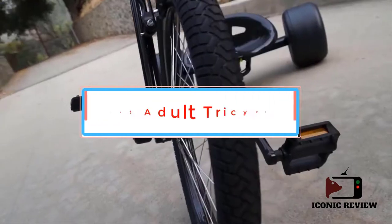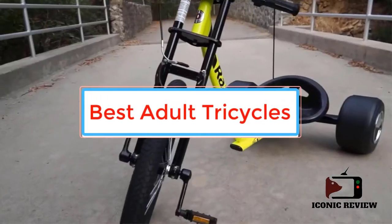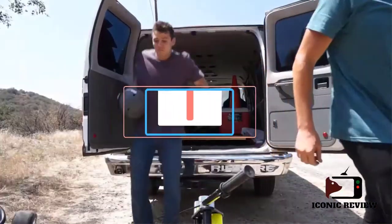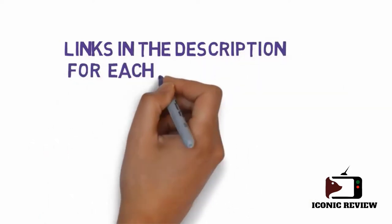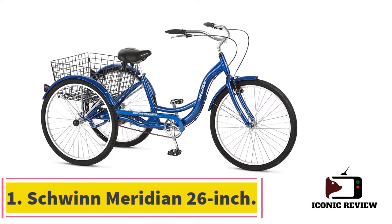Are you looking for the best adult tricycles? In this video, we will look at some of the best adult tricycles on the market. Before we get started, we have included links in the description, so make sure you check those out to see which one is in your budget range. Starting at number one: the Schwinn Meridian 26 inch.